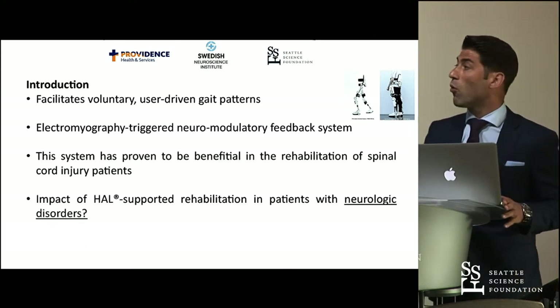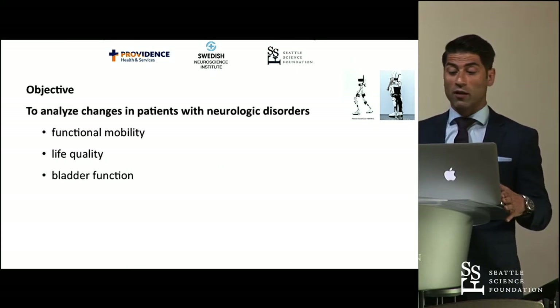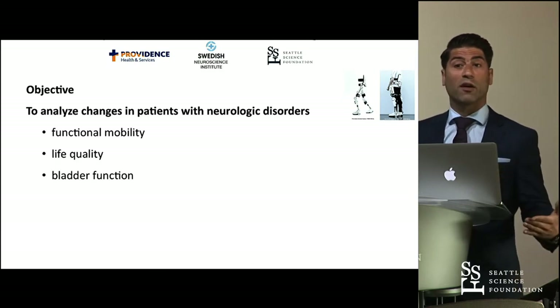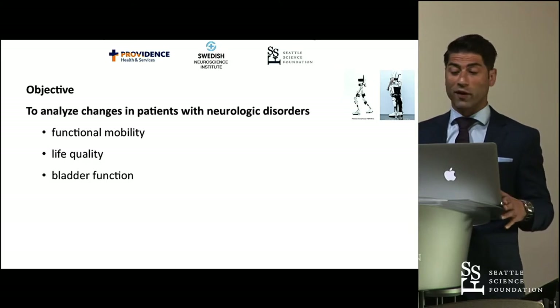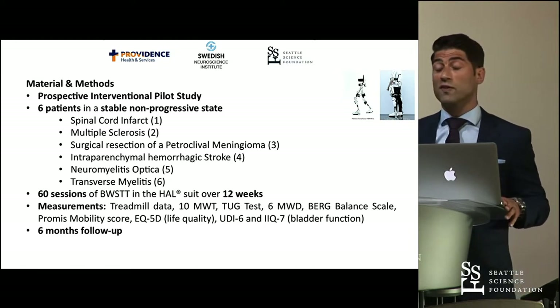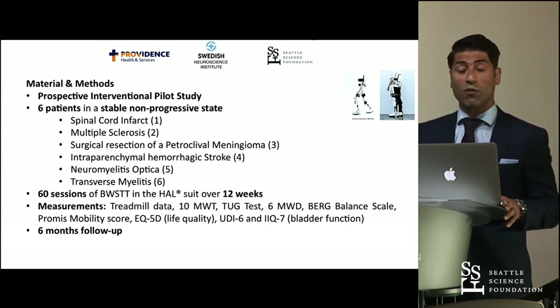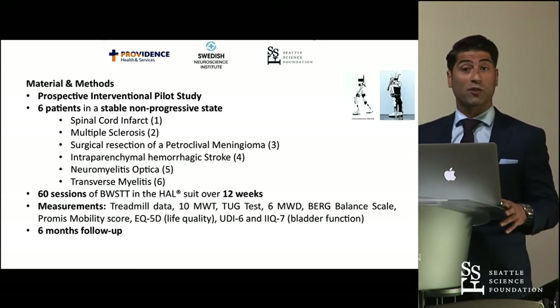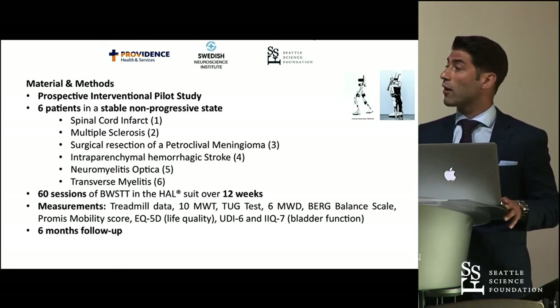What we didn't know was whether it might also have an effect on patients with neurological disorders. We wanted to analyze whether we could expect changes in functional mobility, life quality, or bladder function. So we set up a prospective interventional pilot study with six patients, each with a unique etiology, and all patients underwent 60 sessions of body-weight-supported treadmill training in the HAL suit over a course of 12 weeks. We took several mobility measurements and measured life quality and bladder function.